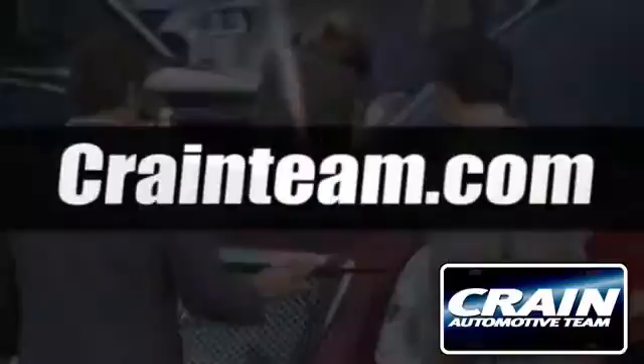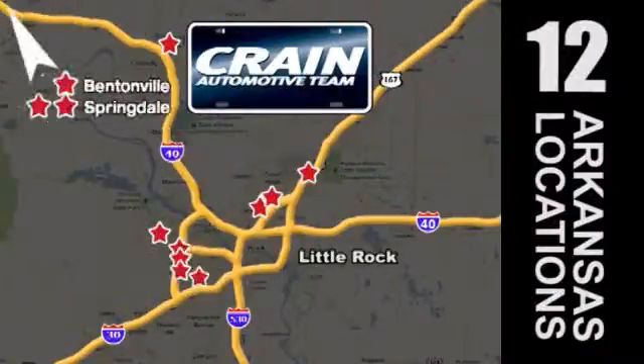Visit us anytime at Craneteam.com. The Craneteam's got them! Craneteam.com